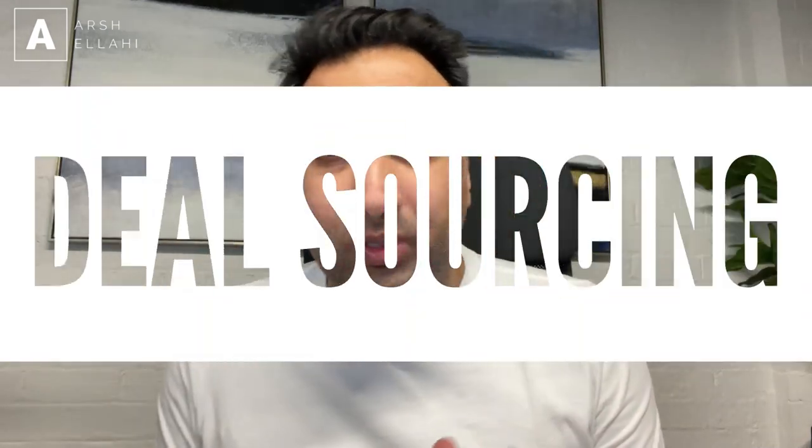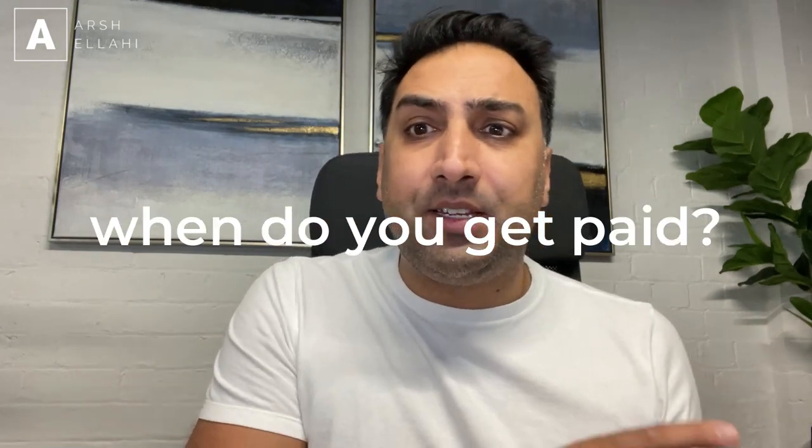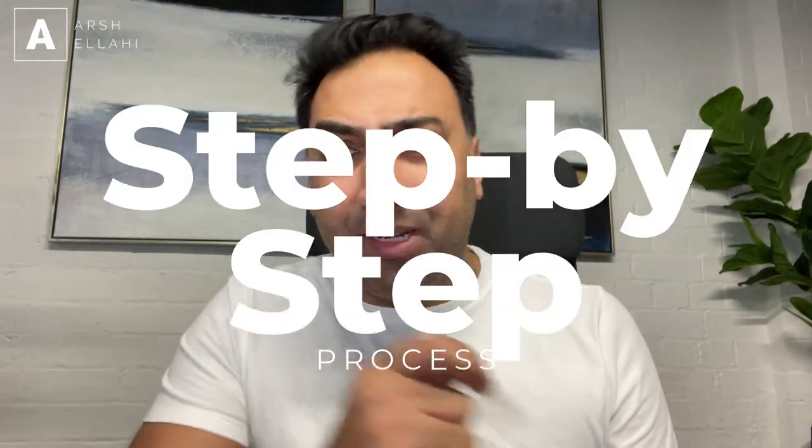Hi guys, it's Arshul Ahi and in today's video, one of the questions that I get asked quite a lot is about deal sourcing — when do you get paid and, more importantly, how does that work? So I'm going to try and take you through a step-by-step process.